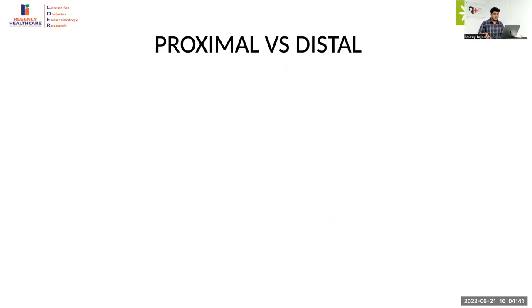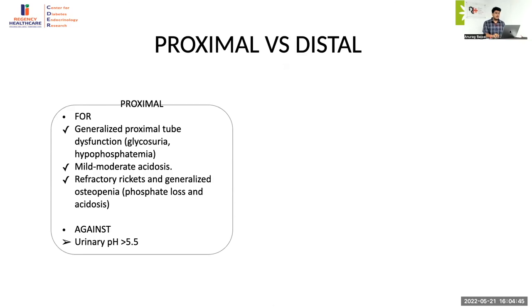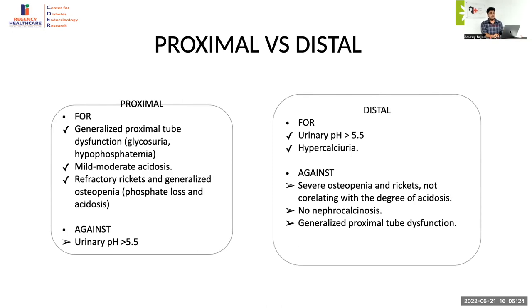Summarizing the overall case: points suggesting proximal RTA were generalized proximal renal tubular dysfunction in the form of glycosuria and hypophosphatemia, mild to moderate acidosis consistent with the self-limiting nature of proximal RTA, refractory rickets with generalized osteopenia — suggesting rickets more due to phosphate loss than acidosis — and very high alkaline phosphatase levels. Points against: urine pH more than 5.5 and presence of hypercalciuria. The reason this was still in favor of proximal RTA is that the severe osteopenia and rickets did not correlate with the degree of acidosis, the ALP was very high, there was no nephrocalcinosis despite hypercalciuria, and there was generalized proximal tubular dysfunction.